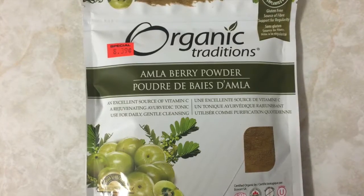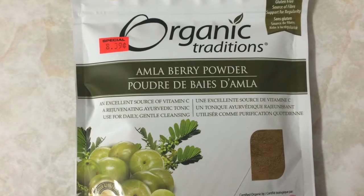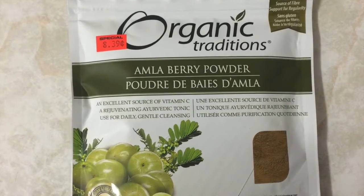This amla powder was $8.39 for 200 grams. It can be used for regulating blood sugar and helping the liver in detoxification processes.